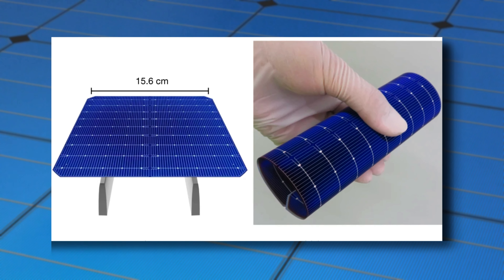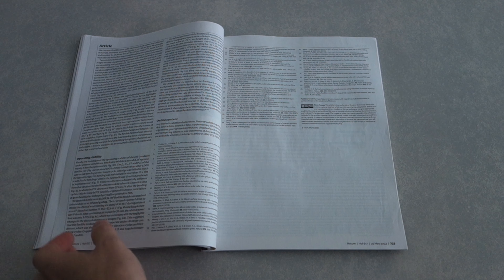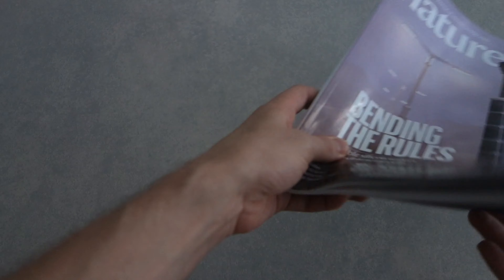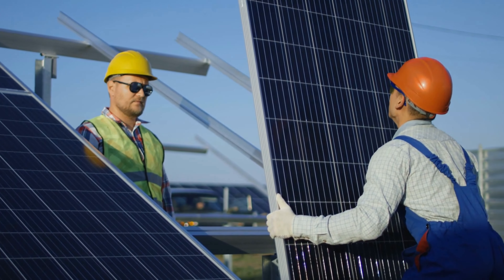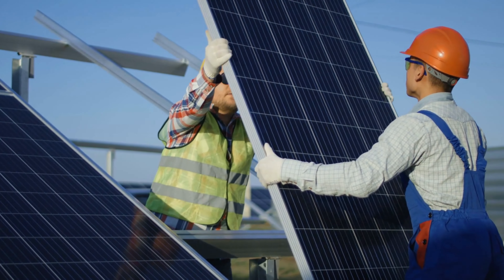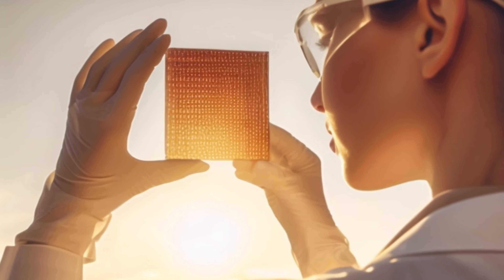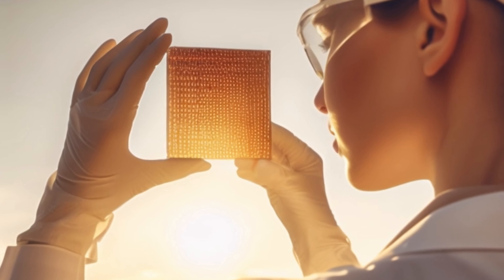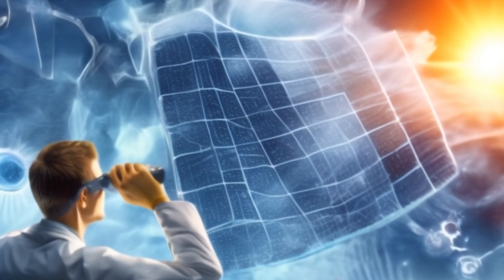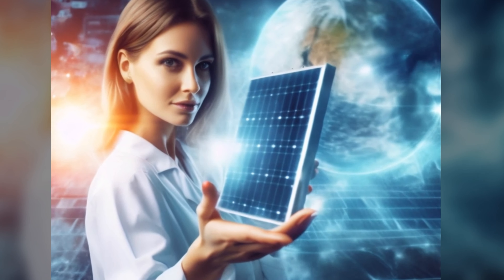In essence, this is the captivating tale behind the development of flexible solar cells using blunted crystalline silicon wafers. This groundbreaking innovation could reshape the renewable energy landscape, paving the way for a more sustainable future. And the story doesn't end here. This strategy of blunting the edge of the wafer could potentially be extended to other solar photovoltaics, such as perovskite solar cells. Who knows? The next big breakthrough might just be around the corner. So stay tuned to the fascinating world of solar cell research — who knows where the next inspiration will come from?